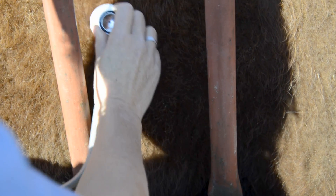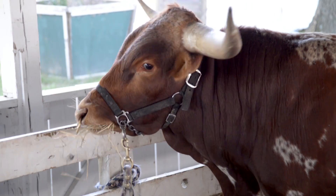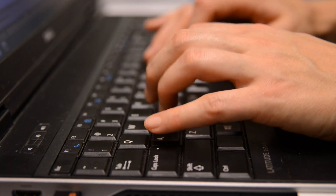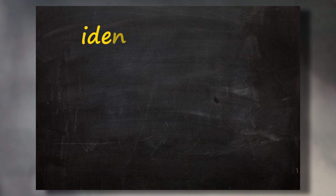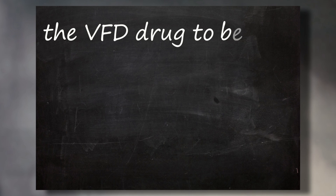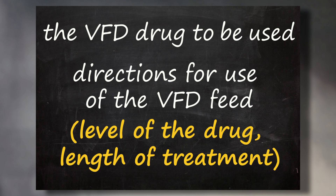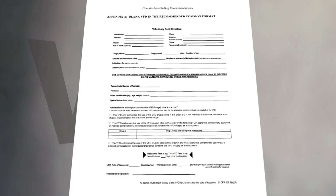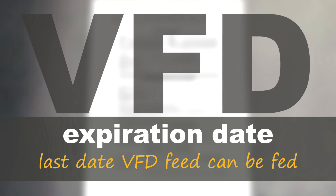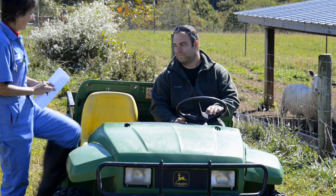The veterinarian will make a diagnosis of the disease status of the specific group of animals and, if appropriate, issue a Veterinary Feed Directive, or VFD, that authorizes use of an approved VFD drug or an approved combination VFD drug in feed for your animals. The VFD rule requires several pieces of information on the VFD, including identification of the veterinarian, you as the client, the animals to be treated, the VFD drug to be used, and directions for use of the VFD feed — including the level of the drug and the length of treatment. The VFD will also give the expiration date, which is the last date the VFD feed covered by the order can be fed. If further treatment is required, ask your veterinarian to assess the health of your animals and the need for another VFD.